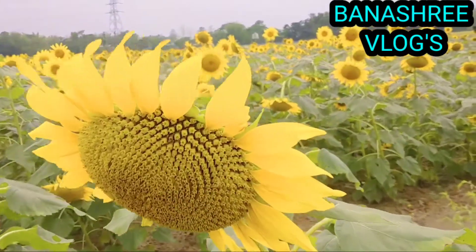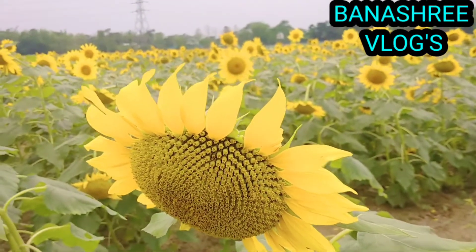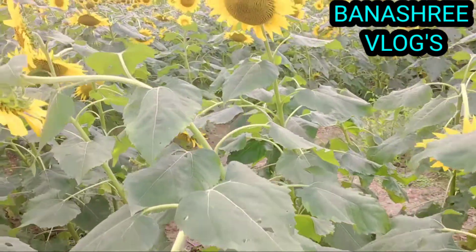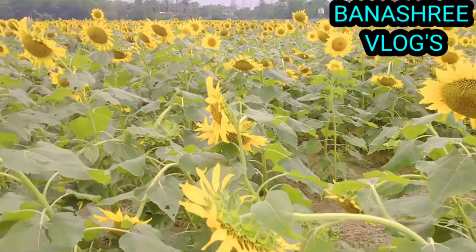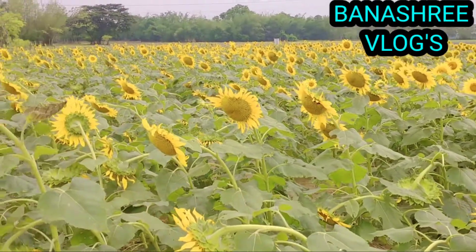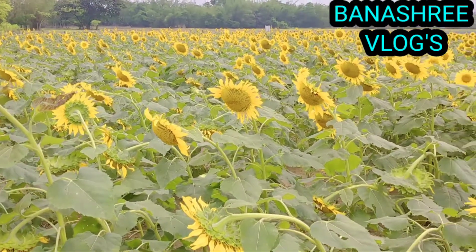Sunflower got its name because the flowers turn toward the sun. Some kinds of sunflowers are grown for food, seeds, and oil. A sunflower head can produce up to 1,000 seeds. A field of sunflowers is amazing to see.